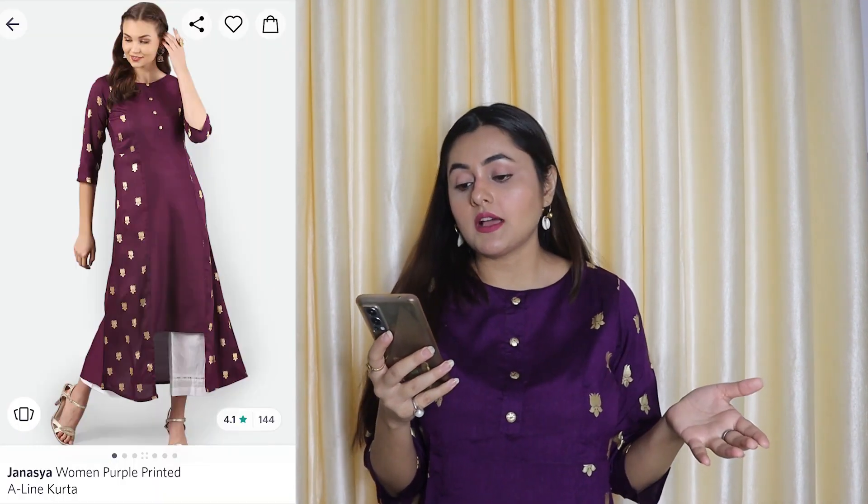Now let's get back to the video. This is a very classy kurti — it's called Women Purple Printed A-Line. It is an A-line style. I got this for $4.95 and that is a very surprising thing because when you wear this kurti it doesn't give you a normal easy vibe — it gives you a heavy vibe. It is perfect for festive wear. The color has a very simple print but it looks very elegant. The A-line cut is the main attraction and it has a full floor length at this price.